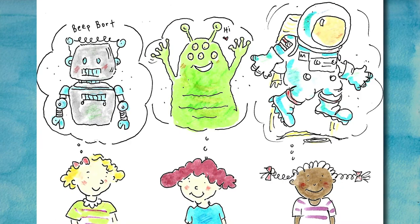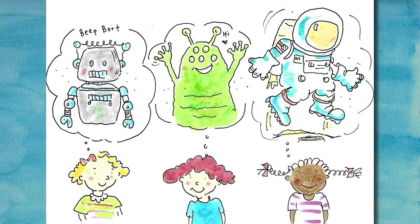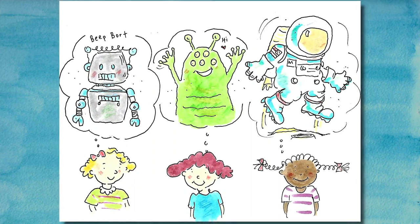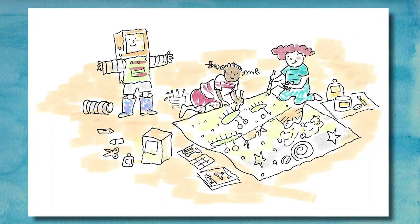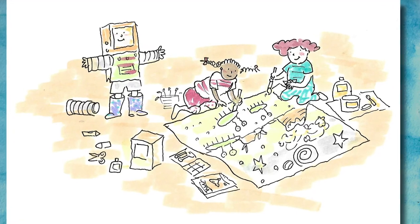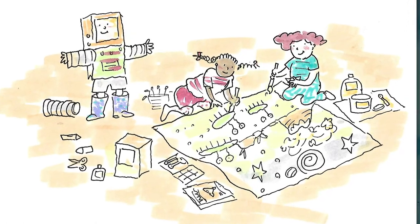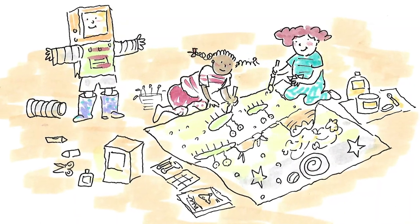'I'll be a robot from planet Z-14. Beep, borp, I am a robot.' 'And I'll be a friendly alien,' said Ruth. 'I'm going to be a rocket space explorer with a jetpack and space boots,' said Millie. The three friends got busy making costumes and painting scenery for their science fiction movie. They got out some old sheets and painted a space scene with stars and nebulas, and a planet scene with rockets, volcanoes, and also some alien plants and animals on them to use as background.